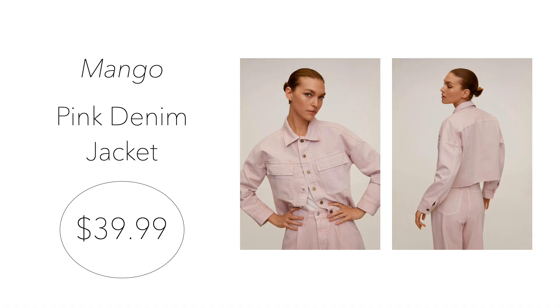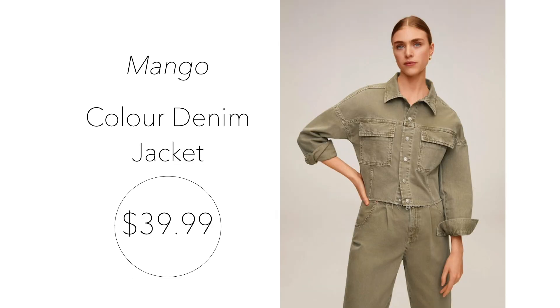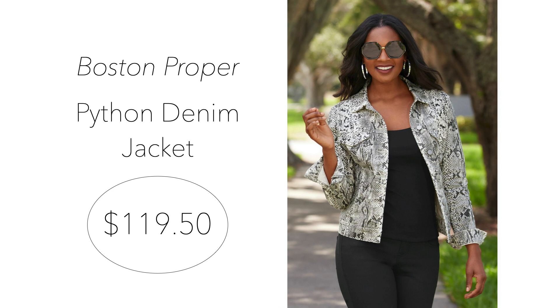Next category is colors and prints. First, we have the pink denim jacket from Mango for $39.99, currently 50% off — it's lightweight with a raw hem at the bottom. Number 12 is the color denim jacket from Mango, also $39.99 and currently 50% off. This one comes in a unique sage color, which is so pretty for the fall season. Number 13 is the Python denim jacket from Boston Proper for $119.50. This black and white printed jacket really makes a statement and would look great paired with all black and some cute fall boots or heels.